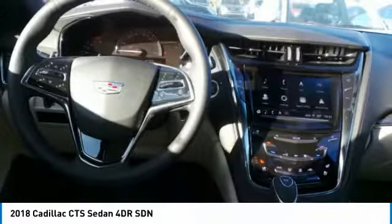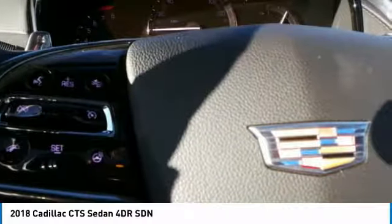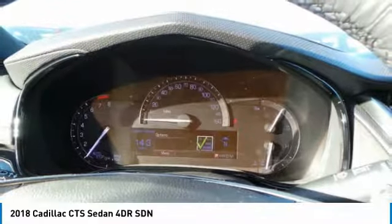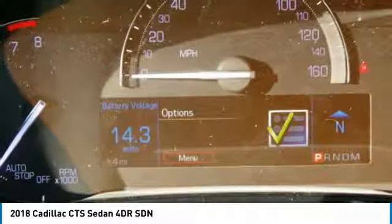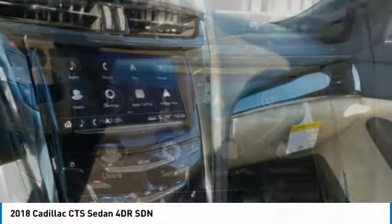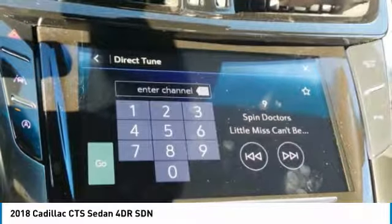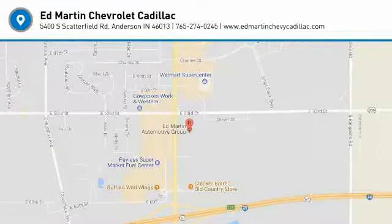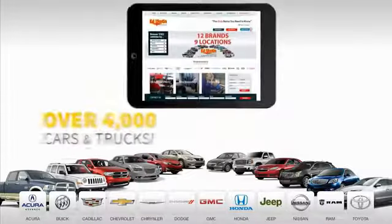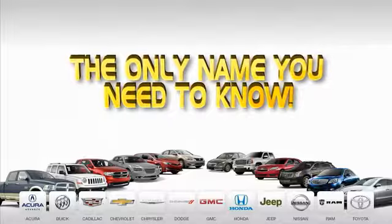Wouldn't you look great in this vehicle? Stop in today and see for yourself. 9 convenient locations, 12 top-selling brands, and over 4,000 new and used cars and trucks online at edmartin.com. Ed Martin is the only name you need to know.